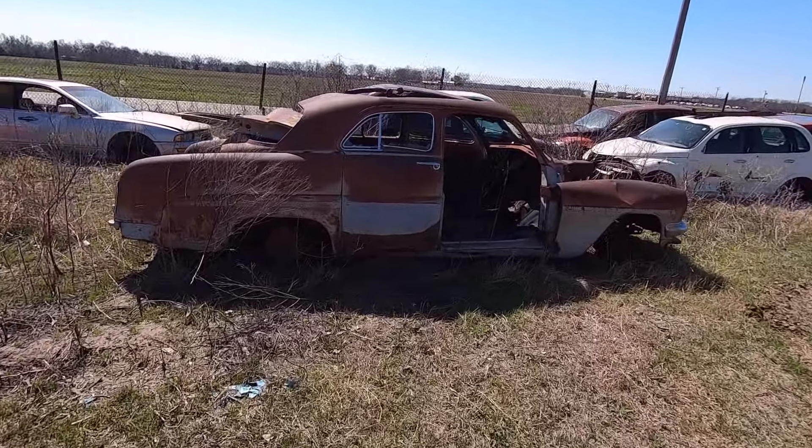46 to 48 — I don't know how to tell the years on those. There's a bunch of late model stuff over here too. We've got to hurry, so we're going to get out of here and run on over to another salvage.